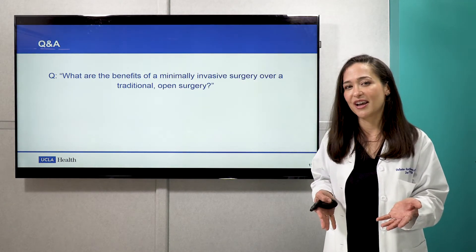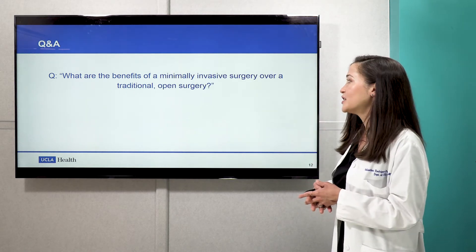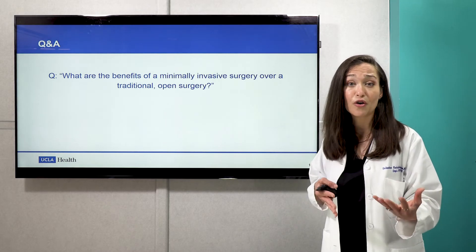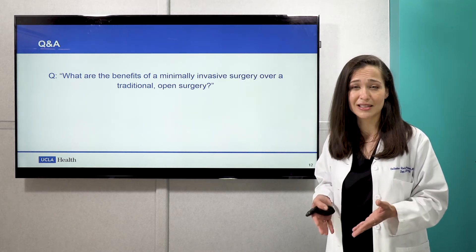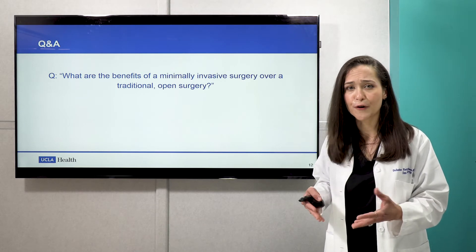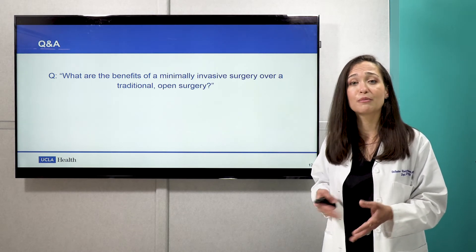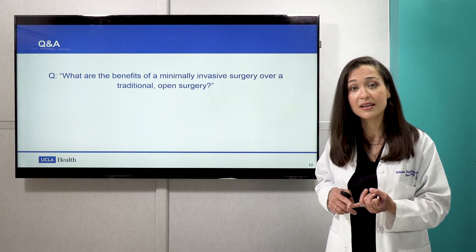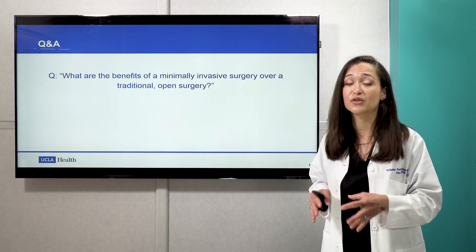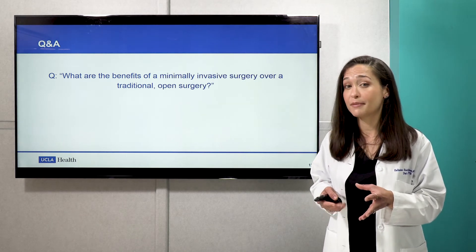I wanted to get to some Q&A because we get a lot of the same questions. What are the benefits of minimally invasive gynecologic surgery over traditional open surgery? The most fundamental answer is that we consider it safer. With the smaller incisions, patients can walk faster, eat sooner, resume normal activity sooner, and require less narcotics. Studies have shown that people who undergo minimally invasive surgery have less risk of blood clots, pneumonia, and wound infections. While it may not be right for everybody, it's always important to see if you might be a candidate.